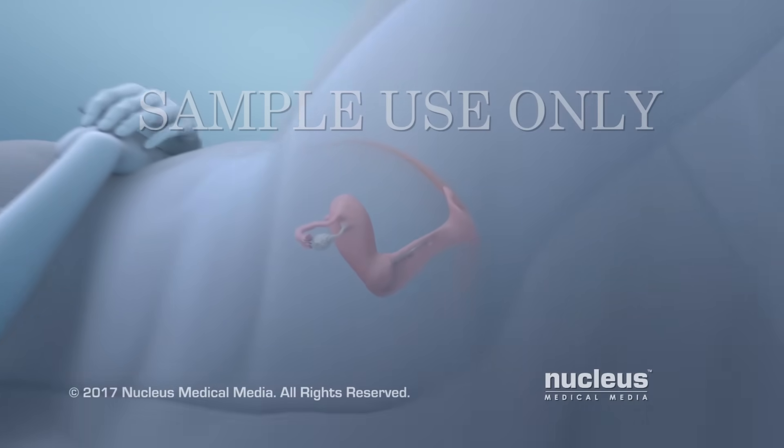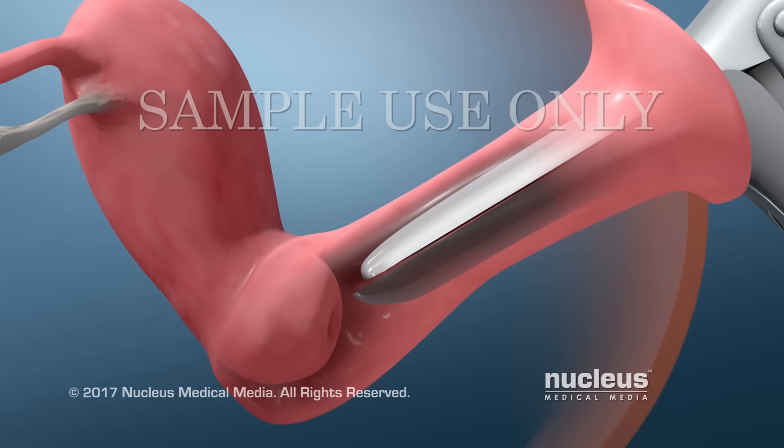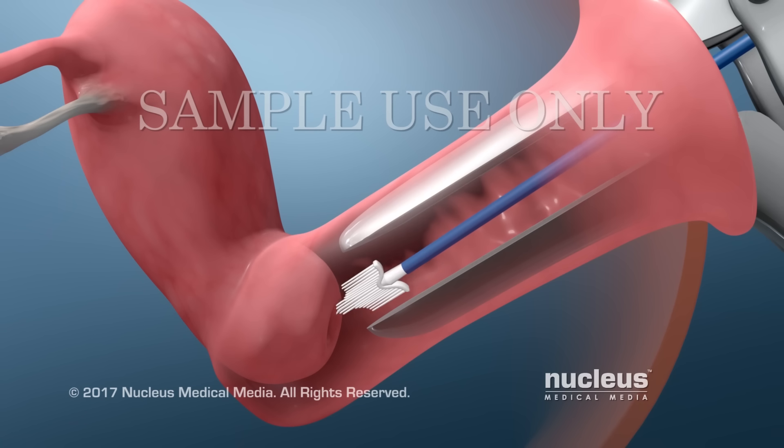A Pap test can be part of a pelvic exam. First, your health care provider will place an instrument called a speculum into your vagina. The speculum will be opened so that your cervix can be seen. Next, your provider will use a scraper or brush to gently collect cells from your cervix.